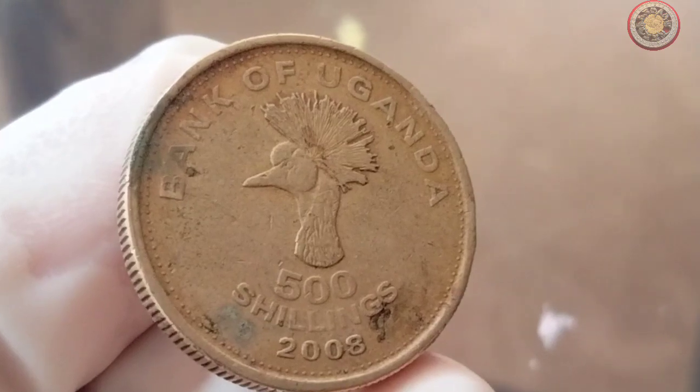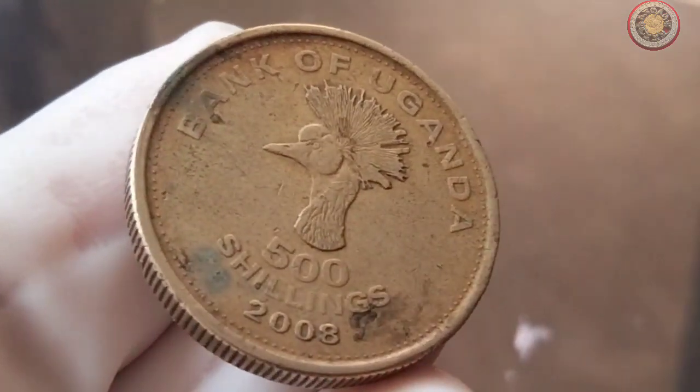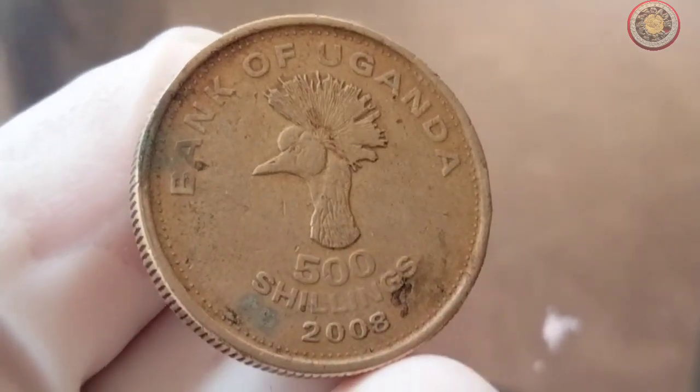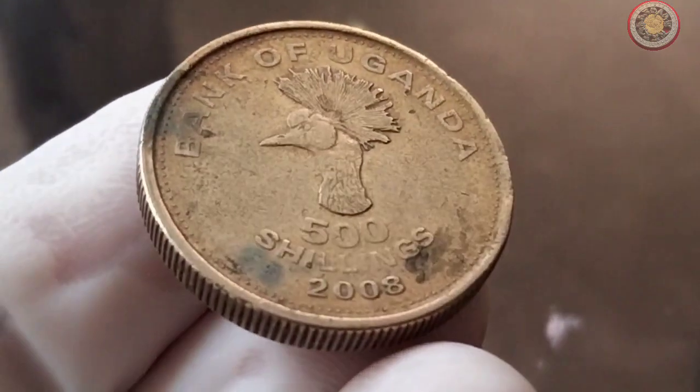Now comes the exciting part — determining the value of this coin. The value of any coin depends on a variety of factors, such as its rarity, historical significance, condition, and demand among collectors.